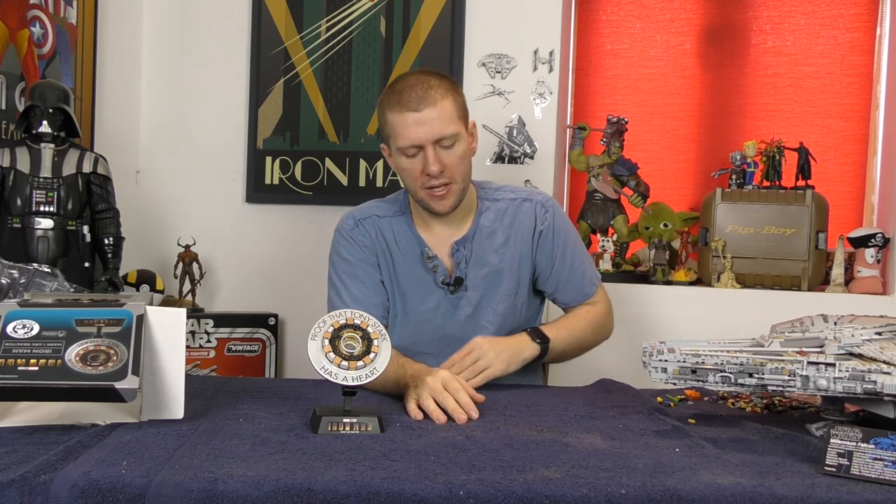It looks great though. I highly recommend it. No idea what it costs — anything more than about 30 quid would be too much, absolutely too much. Thanks for watching, and I apologize for the weird jump cut in the middle — it's unavoidable. I'll see you next time.